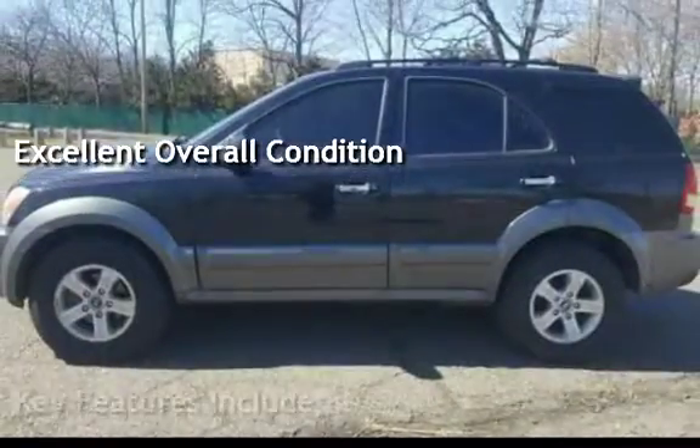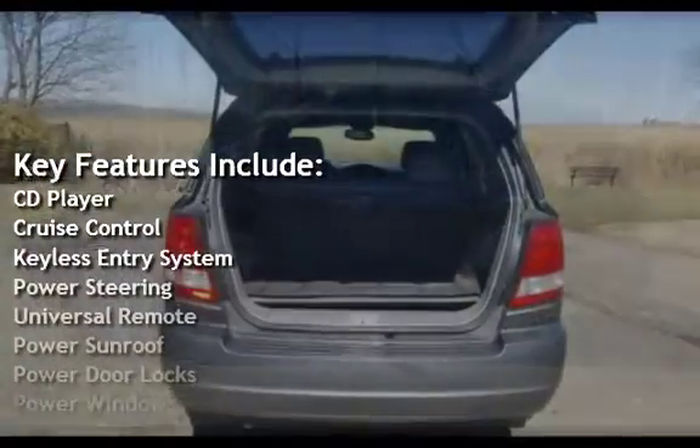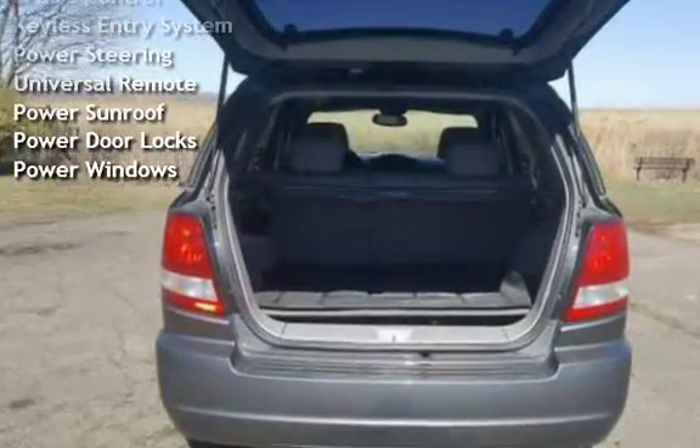Key features include: CD player, cruise control, keyless entry, power steering, universal remote, power sunroof, power door locks, and power windows.